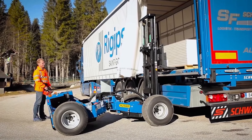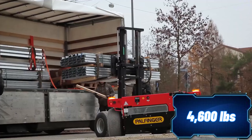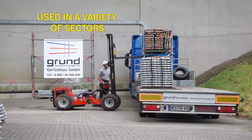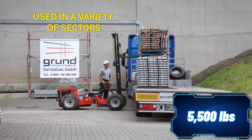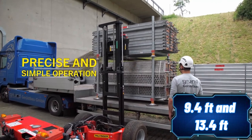The BM214 lifts loads up to 2.1 tons, while the FLC253 can handle loads up to 2.5 tons. They can reach maximum lift heights of 2.85 and 4.1 meters respectively. They're powered by efficient three-cylinder diesel engines for quick on-site movement.